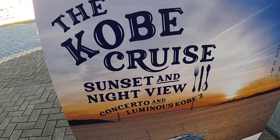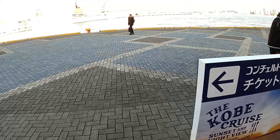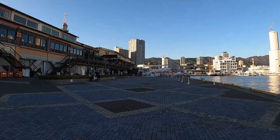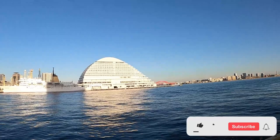There's the Kobe Cruise Sunset and Night View — Concerto and Luminous Kobe 2. Apparently you can go on cruises here. That might be one of the cruise ships straight across from us. I heard the Concerto is about a two-hour-long concert where you can also have dinner on the cruise ship. Across from us is also the Oriental Hotel.